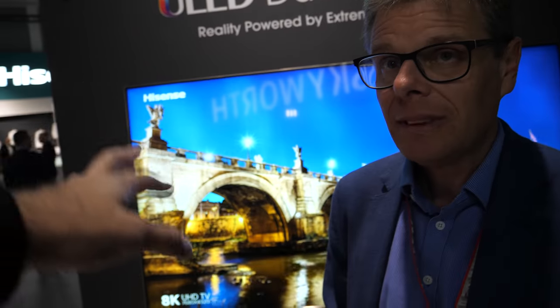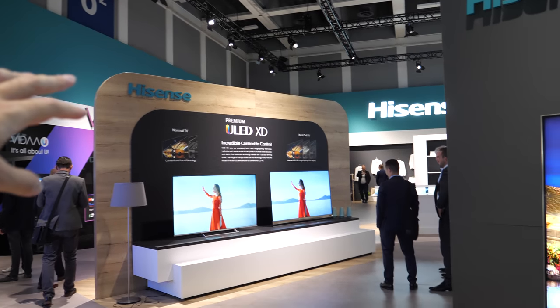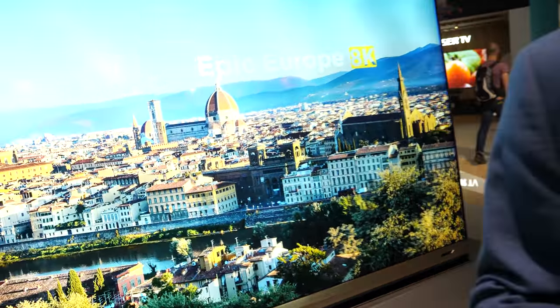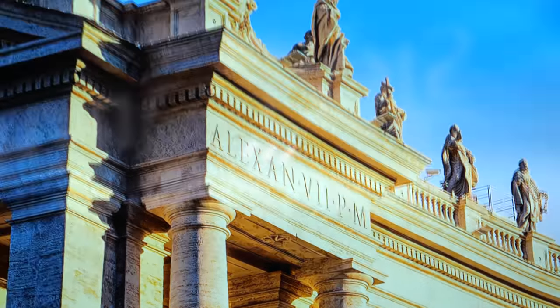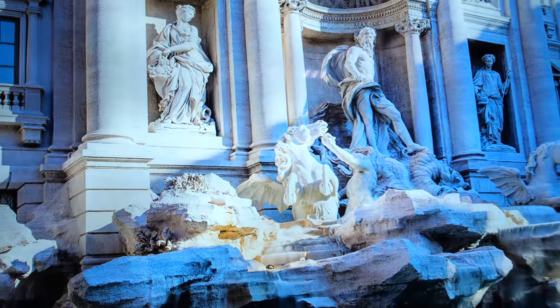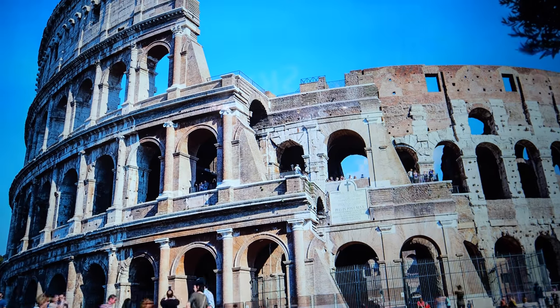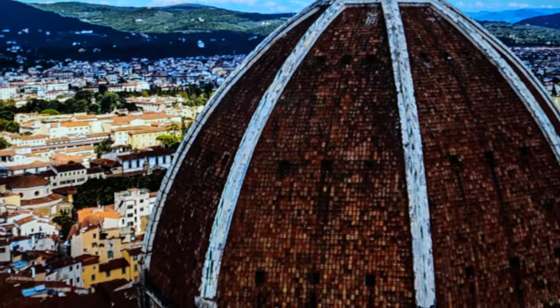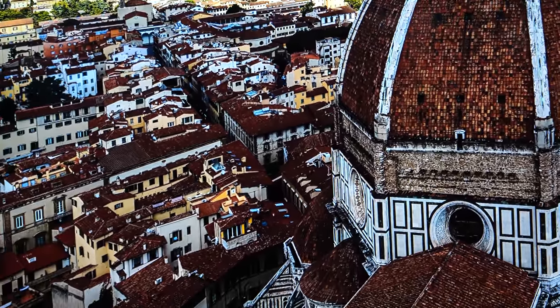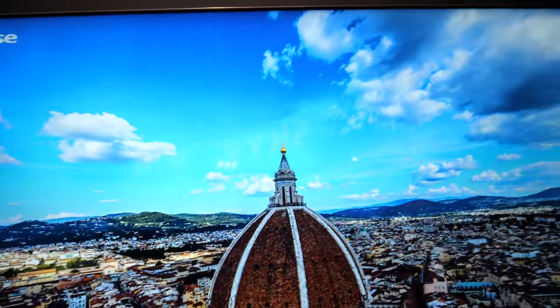Here we see an 8K and here is a 4K ULED XD — it's kind of like the dual cell demo. One of the things you can do with LCD is modulate and control the light coming through to the LCD panel. All LCD panels leak a little bit of light, and by putting an extra panel behind it you can reduce the amount of light that leaks out, so you get a better black.